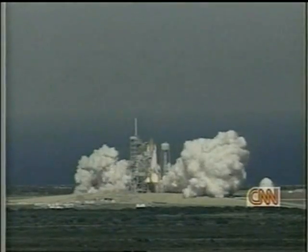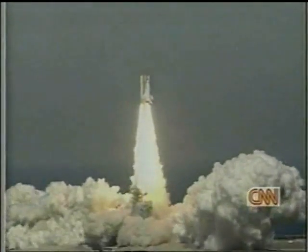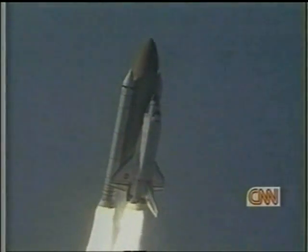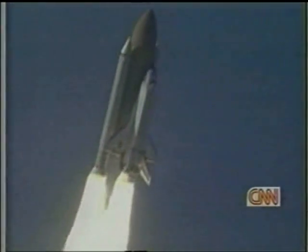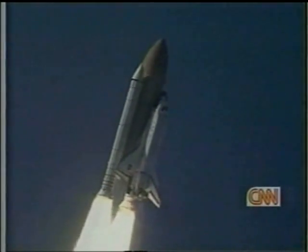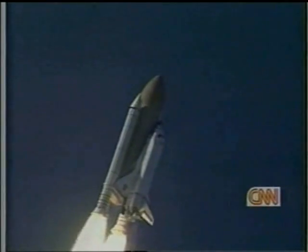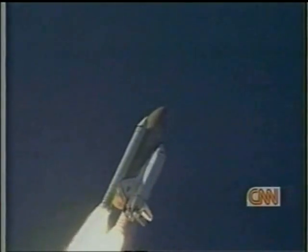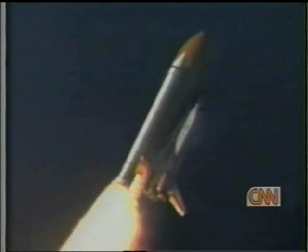Booster ignition and liftoff of Discovery with a crew of six astronaut heroes and one American legend — Lisa Malone with her words. You can really feel that roll. The educated eye is looking for a very controlled roll that rolls directly to the desired azimuth and then stops and is stable. That's really critical, because that's going to head you in the right direction. When you lift off with that much power, you want to make sure you are going in the direction necessary for proper orbital insertion.